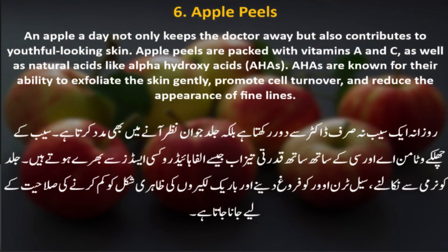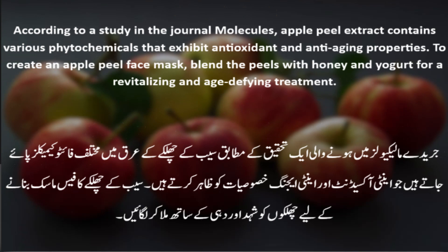Number 6: Apple Peels. An apple a day not only keeps the doctor away but also contributes to youthful-looking skin. Apple peels are packed with vitamins A and C, as well as natural acids like alpha-hydroxy acids (AHAs). AHAs are known for their ability to gently exfoliate the skin, promote cell turnover, and reduce the appearance of fine lines. According to a study in the Journal Molecules, apple peel extract contains various phytochemicals that exhibit antioxidant and anti-aging properties. To create an apple peel face mask, blend the peels with honey and yogurt for a revitalizing and age-defying treatment.